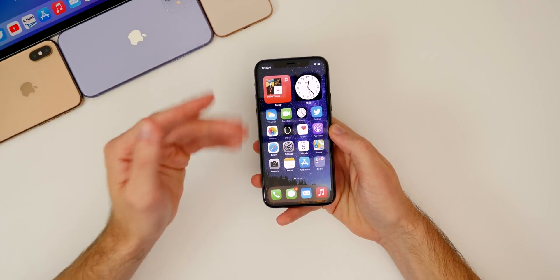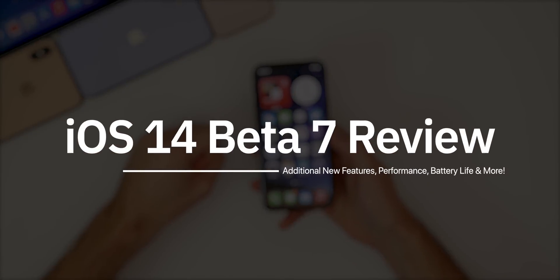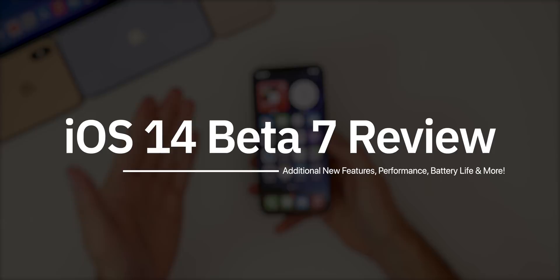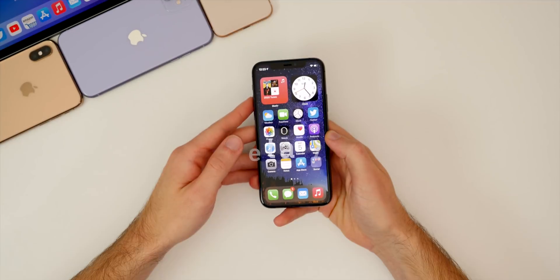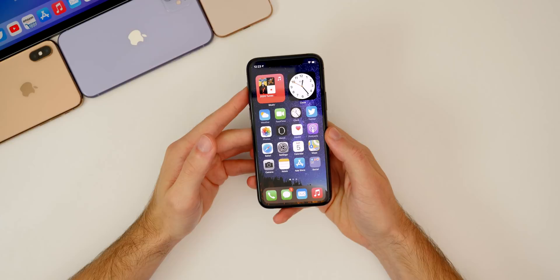What's up guys, my name is Brandon and I've been using iOS 14 beta 7 for a few days now. As I do every single Saturday, I wanted to give you guys an update on how the software has been running in terms of performance, battery life, bugs, bug fixes, and of course any new features or changes that were discovered after my initial what's new video.